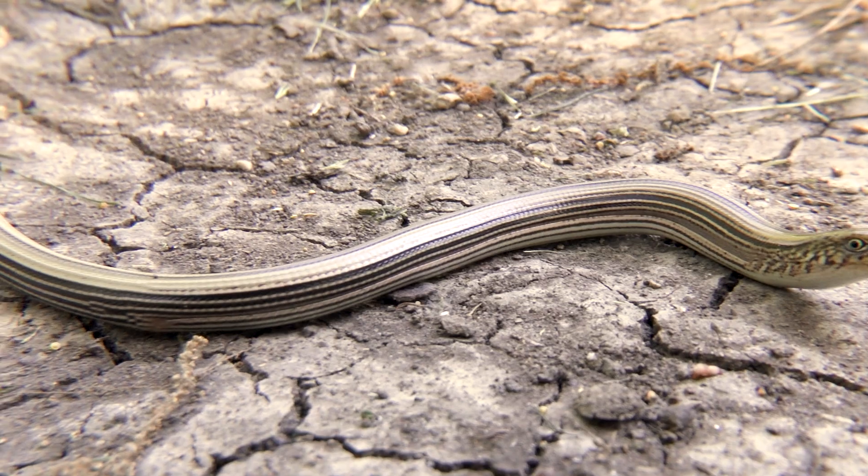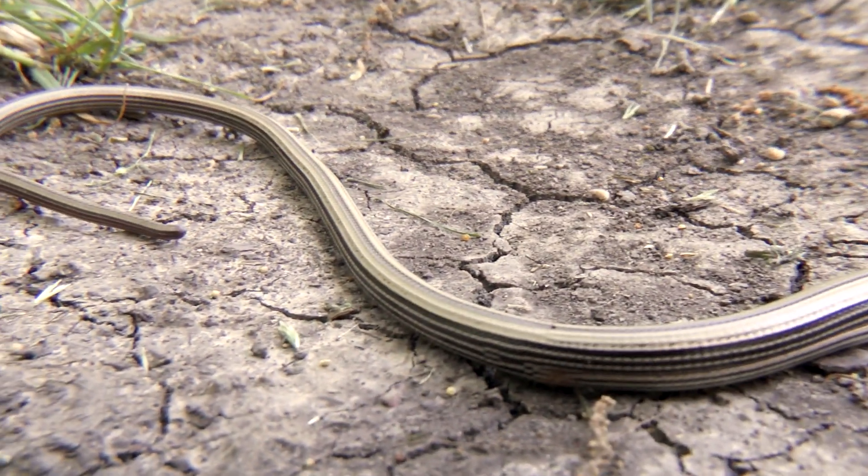Alright nature freaks, we finally got on our target species. Jeremy is holding a Western legless lizard, also known as a glass lizard. I was walking through the grass, we found it, we grabbed it, and here he is.